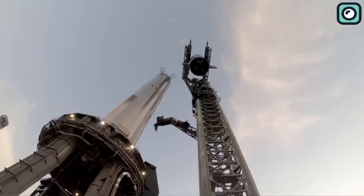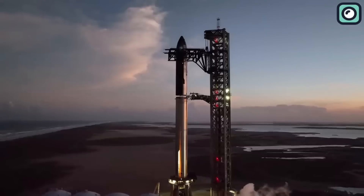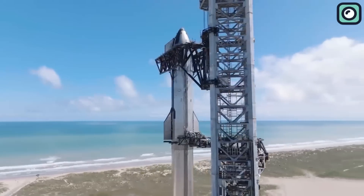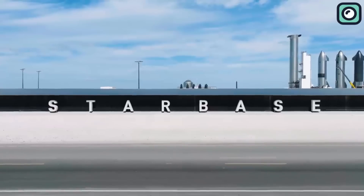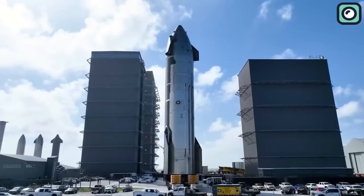Did you know that SpaceX has been making significant upgrades to Starship's launch pad in Boca Chica, Texas? This is all in preparation for a new and ambitious launch that aims to improve the launch infrastructure and potentially revolutionize the space industry. Let's take a closer look at these upgrades and what they mean for the future of space exploration.